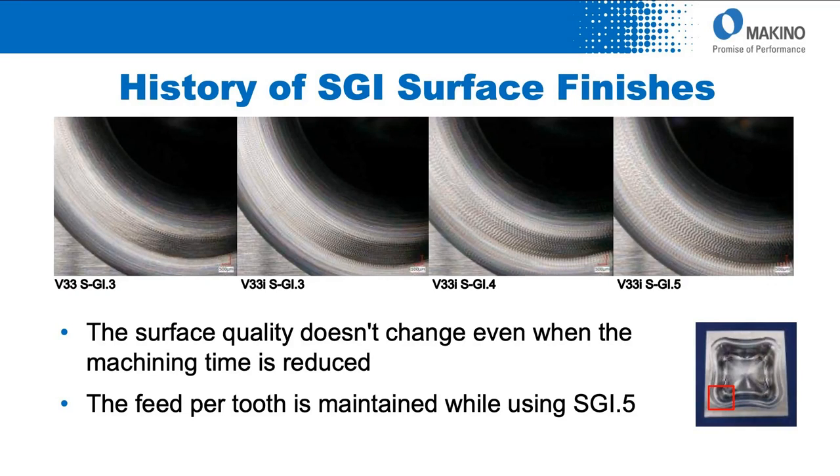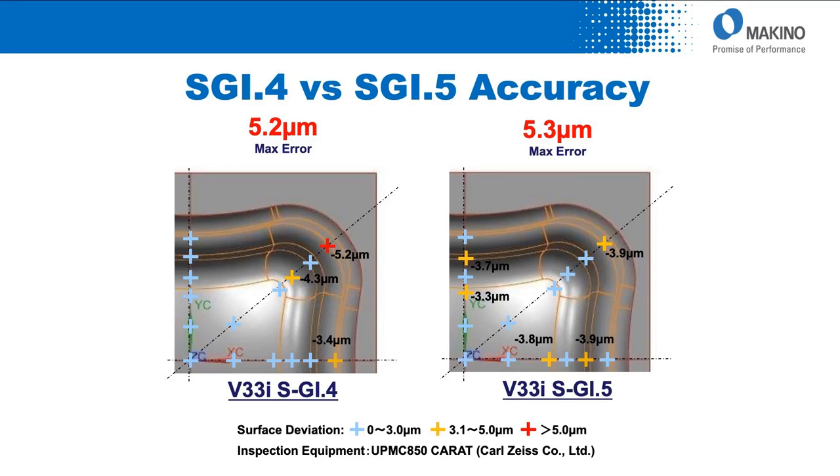Quality is another consideration. Looking at surface finishes comparing SGI 3, SGI 4, and SGI 5 — the surface quality doesn't change even when you reduce machining time. Feed per tooth is maintained while using SGI.5. We've sped up the process with no impact on part quality. The tolerances remain the same: maximum error prior was 5.2 microns, current error 5.3 microns, while pulling out another 40% of processing time.